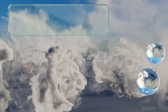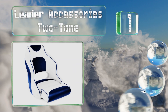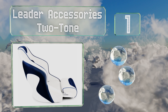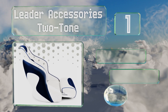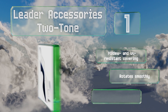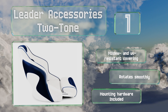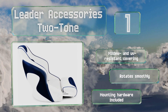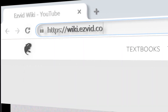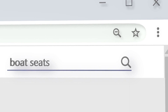Coming in at number one on our list, the roomy Leader Accessories Two-Tone is an attractive captain's bucket model with a flip-up bolster to give you extra height when you need it. You can choose from multiple color combinations with or without contrasting piping. It comes with a mildew and UV-resistant covering and all the mounting hardware. It rotates smoothly.